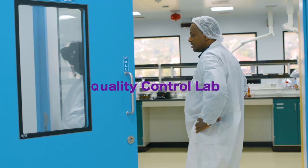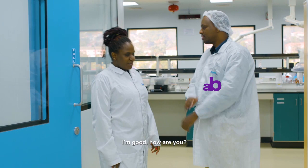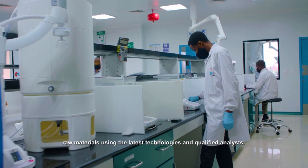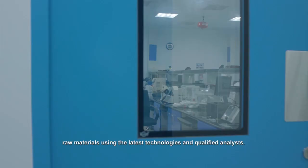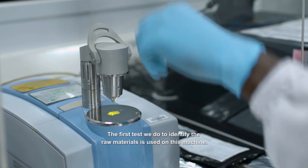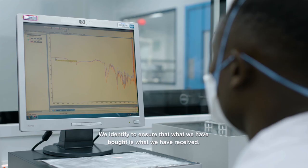Hi John, how are you today? I'm good, how are you? Fine. Please show us around the laboratory. Welcome. We receive raw materials in the lab and we do analysis on these raw materials using the latest technologies and qualified analysis. The first test we do to identify the raw materials is used on this machine. We identify to ensure that what we have bought is what we have received.